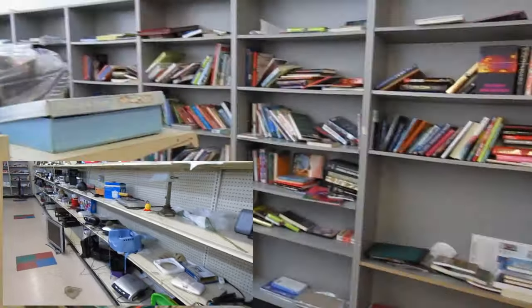This is a newer thrift store - I haven't been to this one yet, I just wanted to try it out. The books aren't the best, as you can see they look like they've been sorted through already. The electronics aren't the best either, but we'll keep searching.